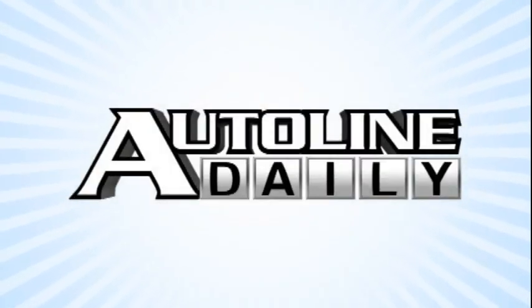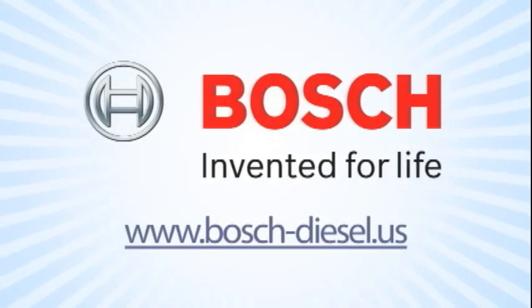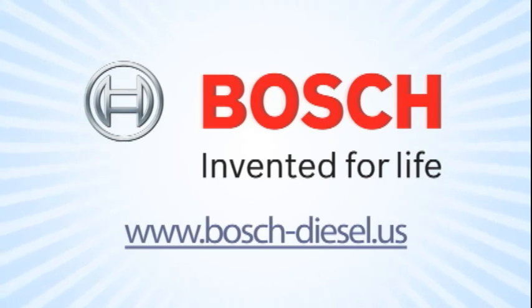Autoline Daily is brought to you by Bosch. The number of clean diesel models in North America will double by 2014. Bosch Clean Diesel.